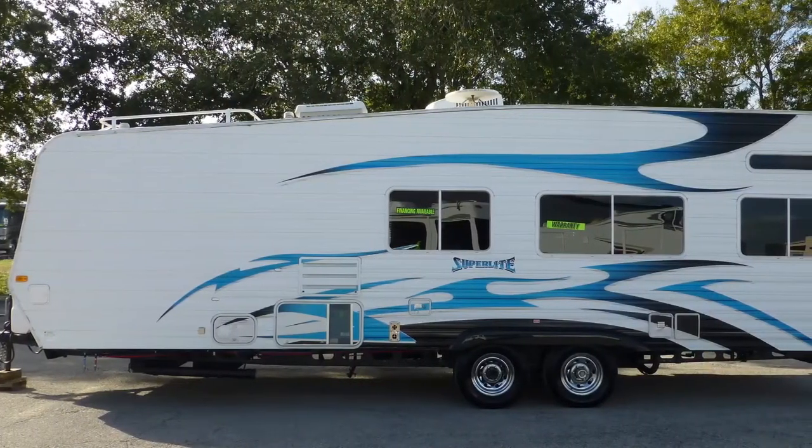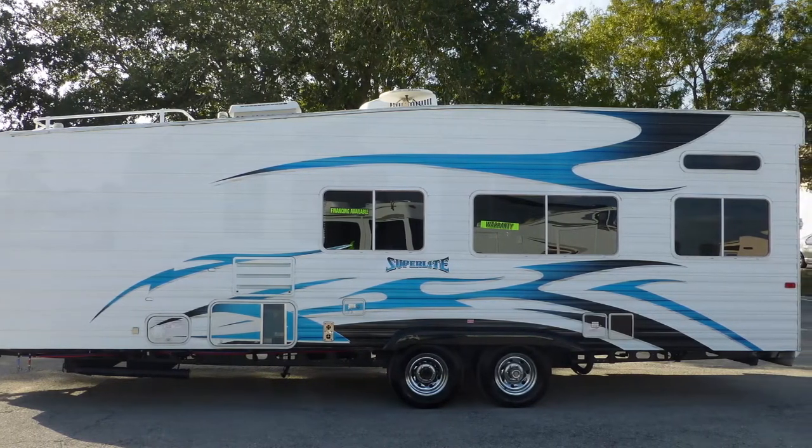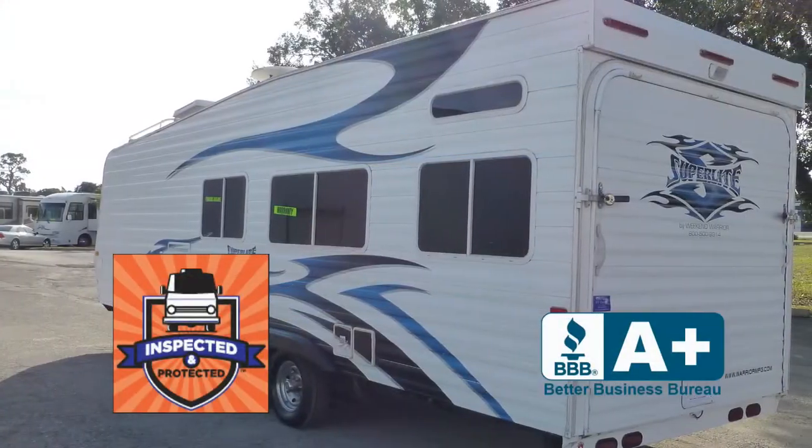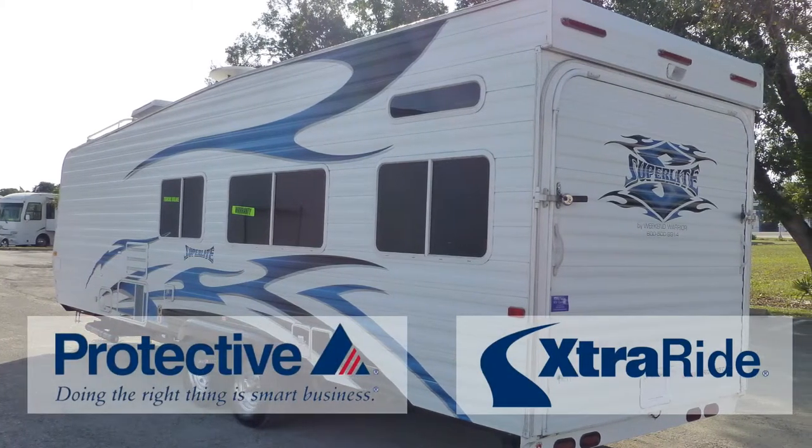This great travel trailer toy hauler has passed our thorough inspection process and earned the inspected and protected seal of approval. It also includes the industry's best extended warranty.